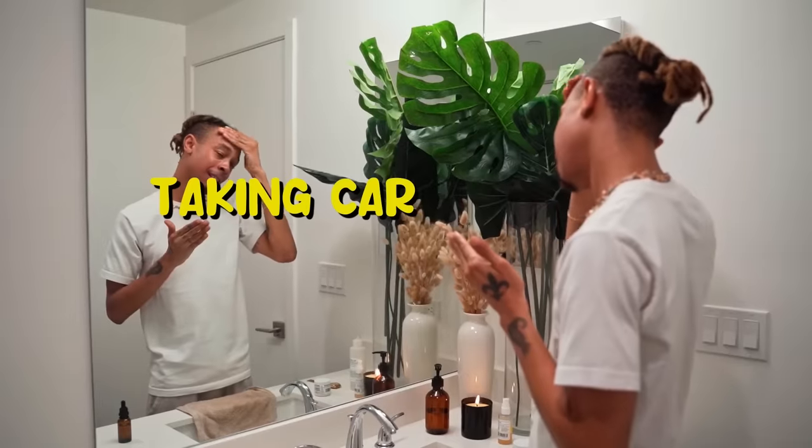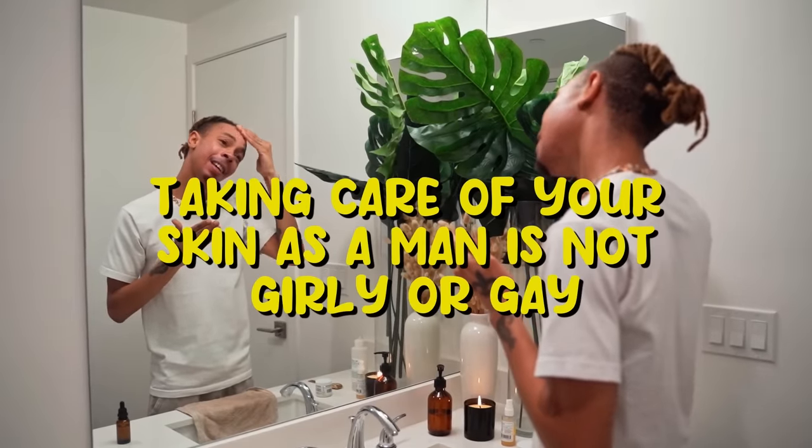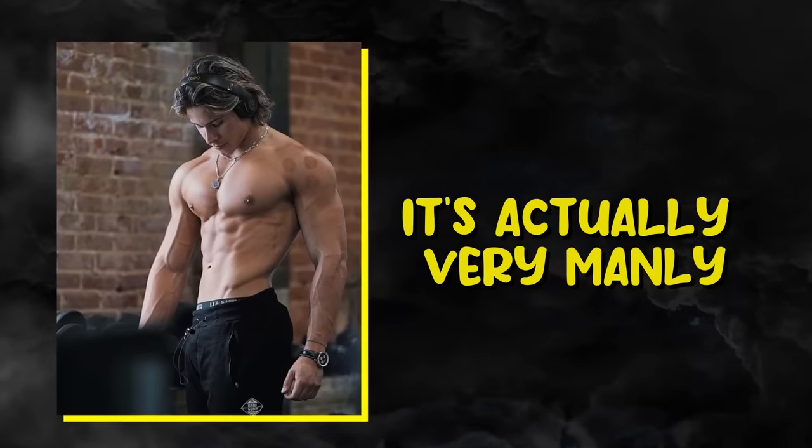Taking care of your skin as a man is not girly or gay. It's actually very manly. And since men don't generally wear makeup, it can be harder to hide imperfections.